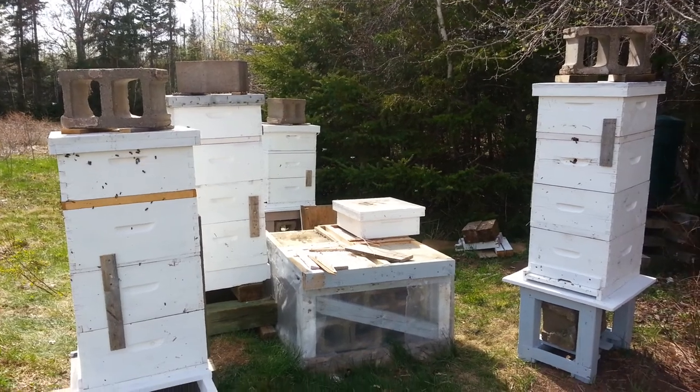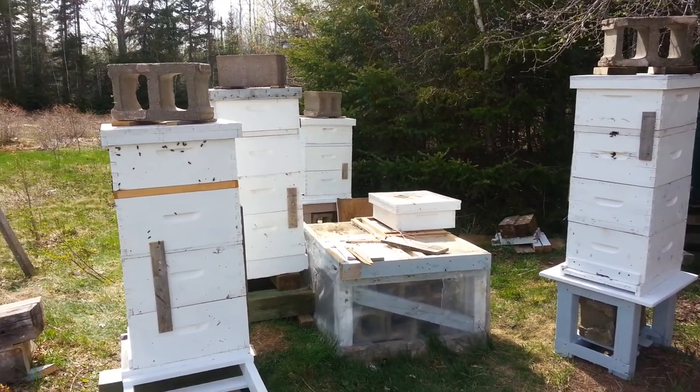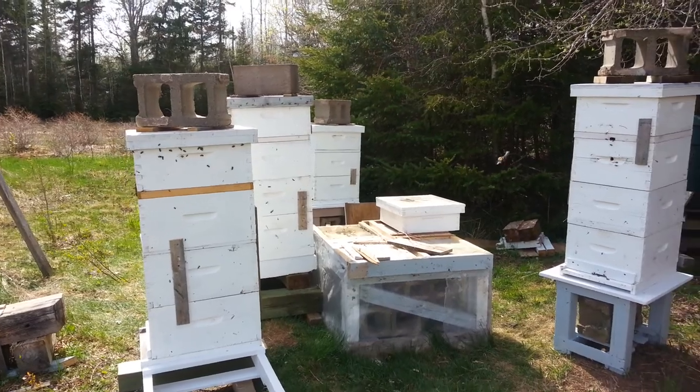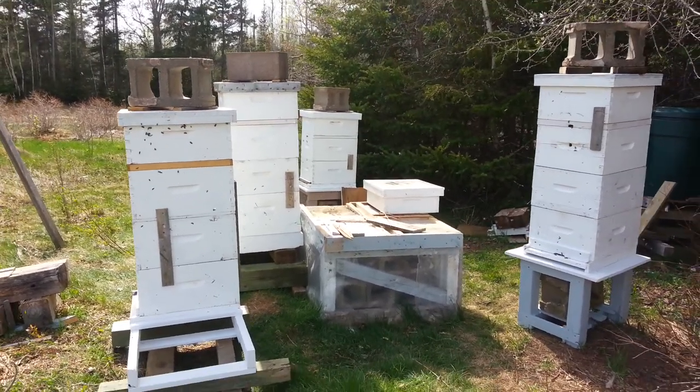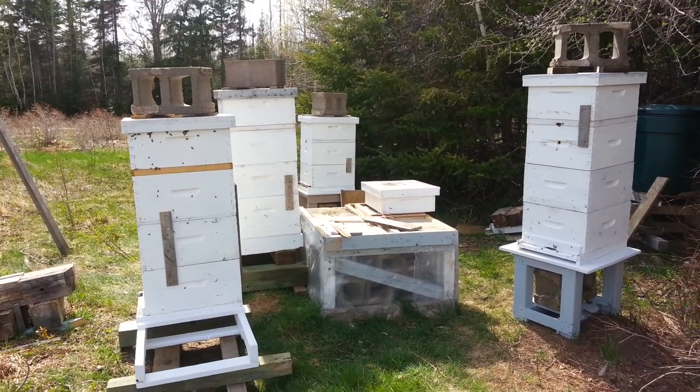Good job done. Caribou, Nova Scotia, Canada. Small bee apiary in Caribou, Nova Scotia. May 21st 2015. Thanks for watching.